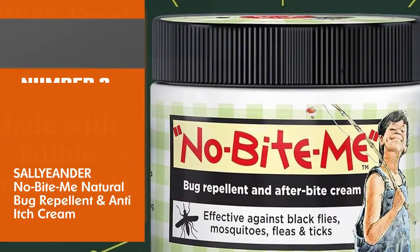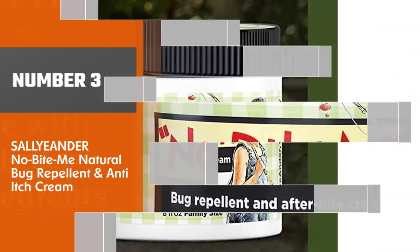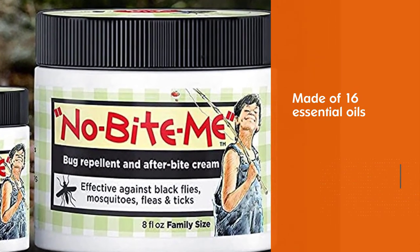Number 3. Sawyer No Bite Me Natural Bug Repellent and Anti-Itch Cream. Sawyer No Bite Me is made of 16 essential oils, including mint and lemongrass, that have been proven to ward off mosquitoes effectively.